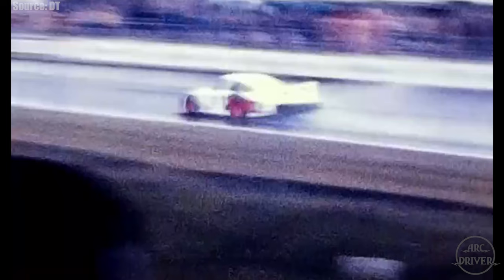In the end, it was Porsche's obsession with speed that crippled the 935-78. With a greater focus on durability and more time spent testing, Moby Dick would have been one of the most potent and successful race cars ever built.